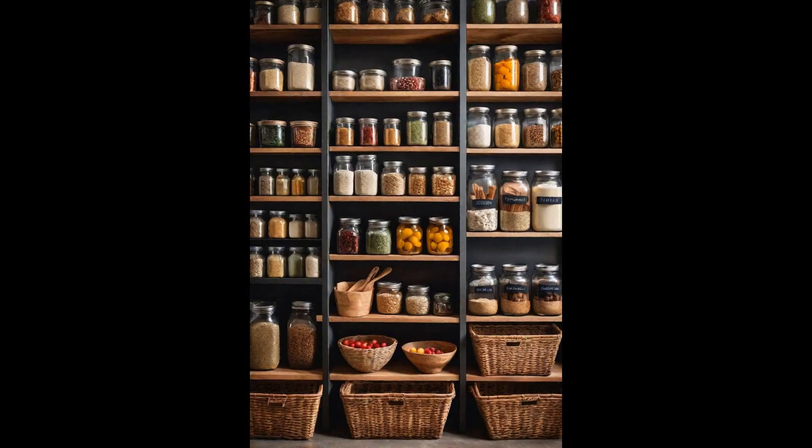An organized pantry transforms a kitchen from chaos to a serene aesthetic oasis. With labeled jars and baskets, each ingredient finds its rightful place, turning the act of cooking into a more delightful experience. This meticulous organization not only adds to the kitchen's visual charm, but also streamlines meal preparation, making it easier to find what you need when you need it. Adopting clear, labeled jars for your grains, spices, and baking essentials not only keeps them fresh, but also introduces a visually pleasing uniformity to the shelf.